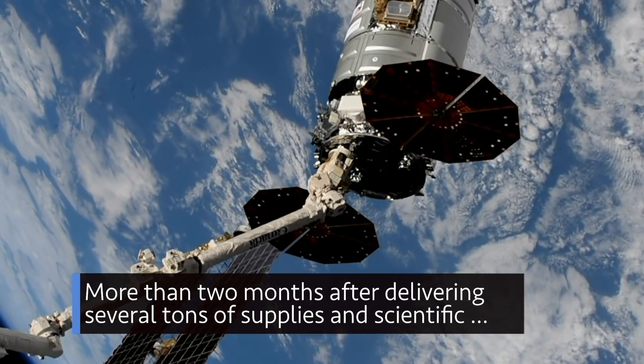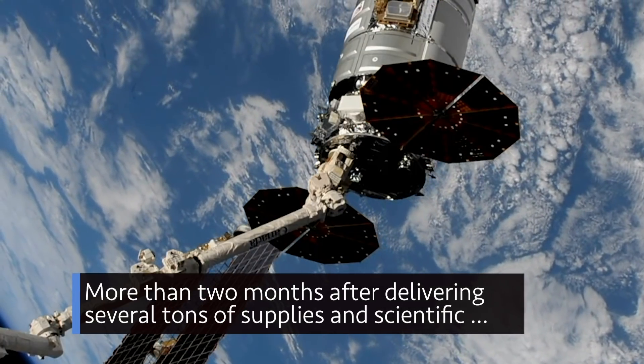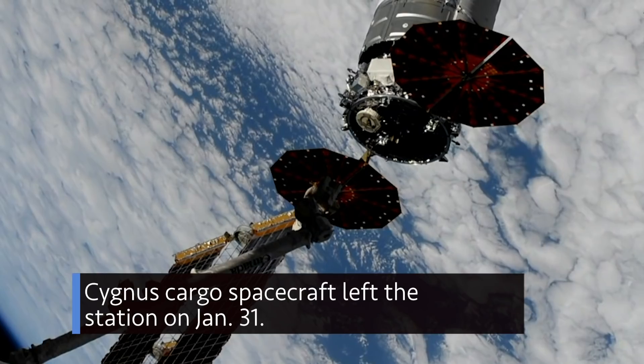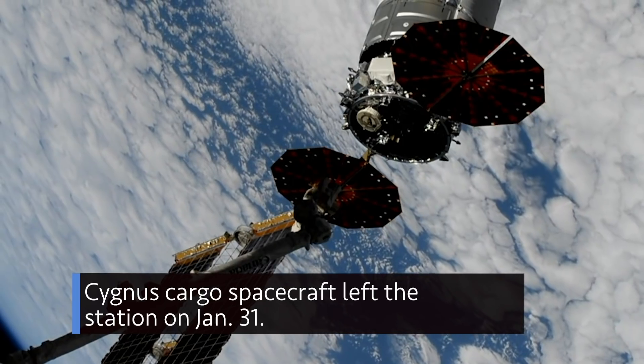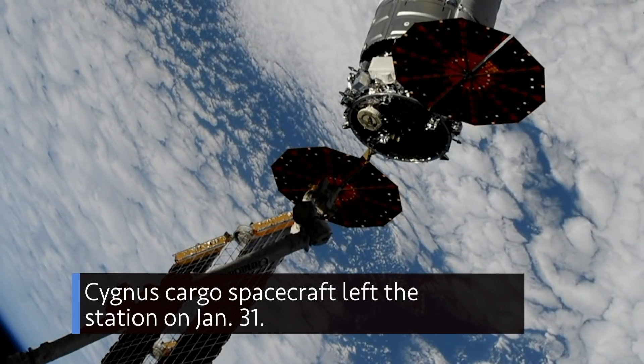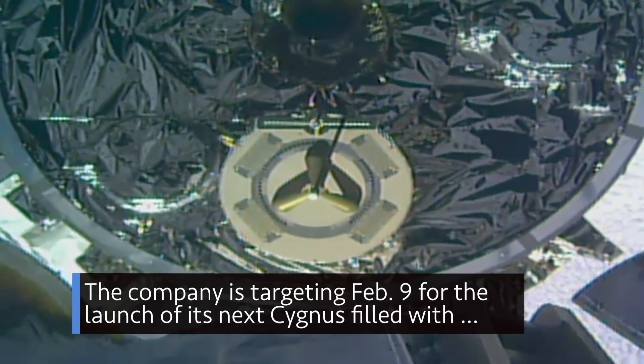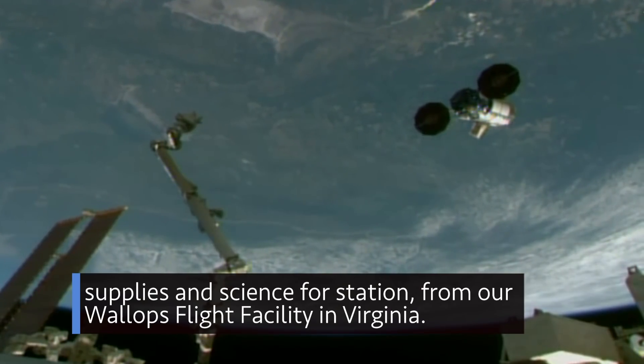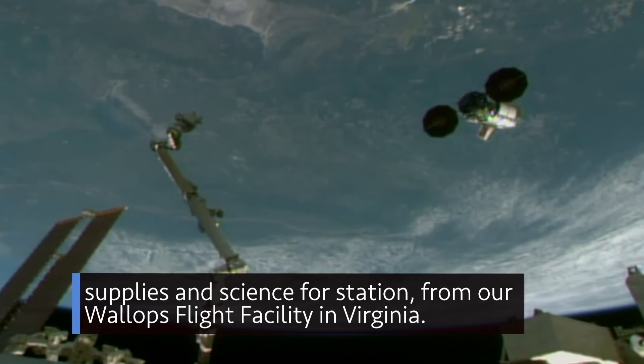More than two months after delivering several tons of supplies and scientific experiments to the International Space Station, Northrop Grumman's Cygnus cargo spacecraft left the station on Jan. 31. The company is targeting Feb. 9 for the launch of its next Cygnus, filled with supplies and science for the station, from our Wallops Flight Facility in Virginia.